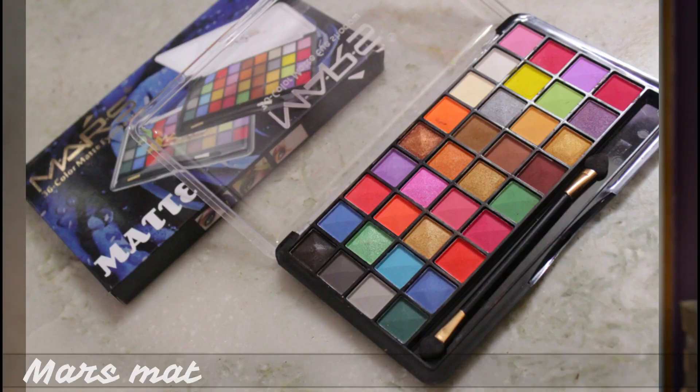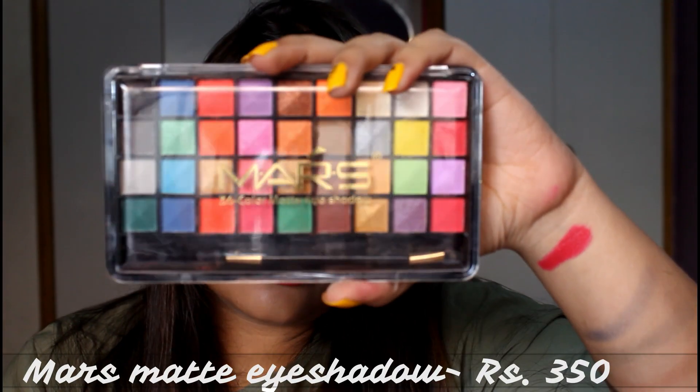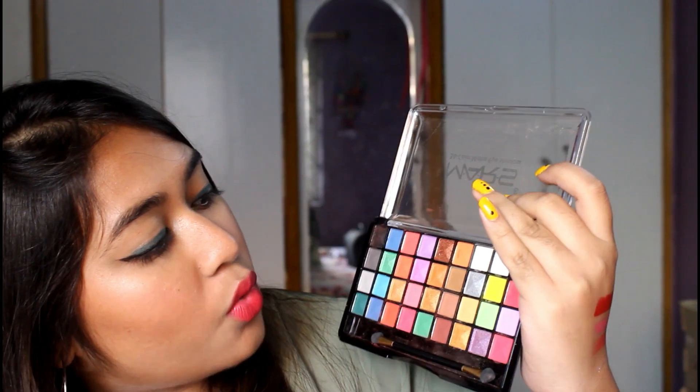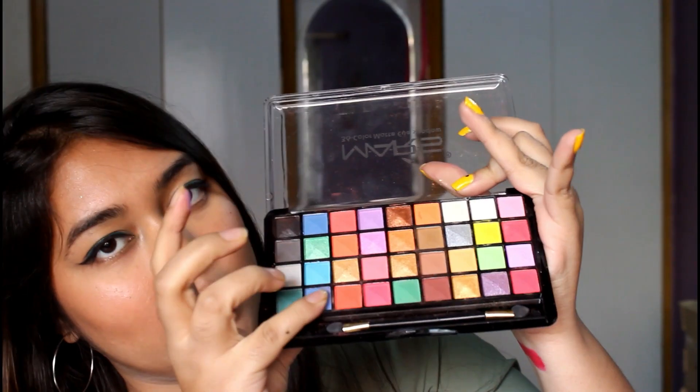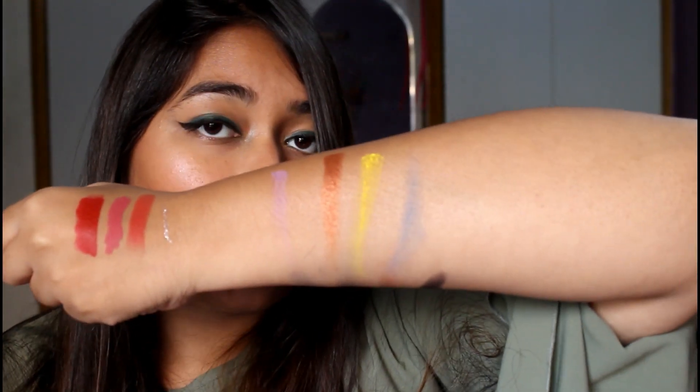The last product of the haul is the Mars 36 Color Matte Eyeshadow palette. It says matte but it definitely has some shimmery shades too. I like the shade range. I'm swatching a purple, a bronze, a yellow, and a blue. The yellow one looks quite chalky — they are decently pigmented but not as much as I'd like.